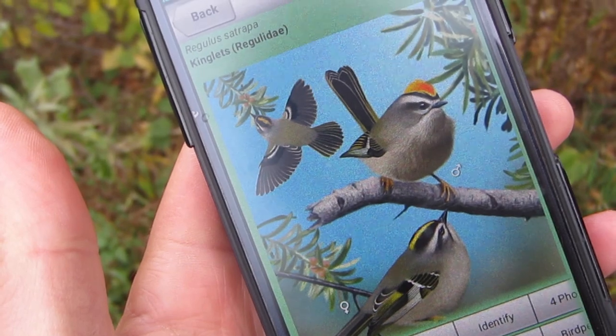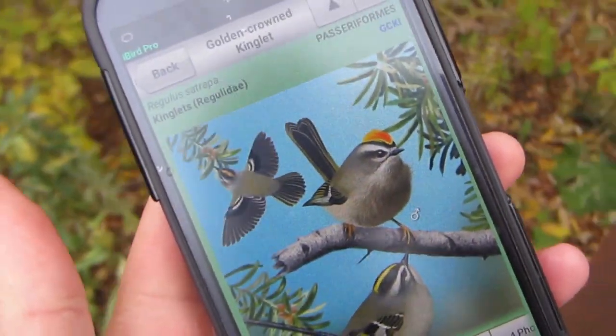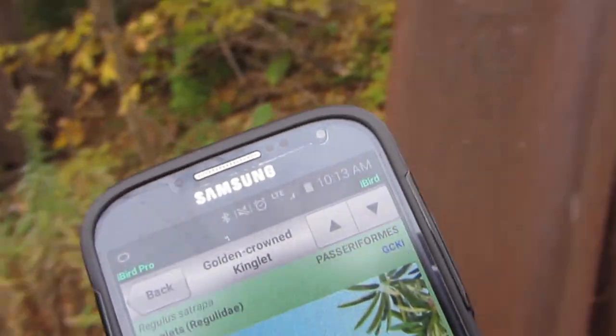I'm heading out towards the lake area. Trev's behind me scoping out some kinglets — there are some golden-crowned kinglets hopping around, actually quite a few. Ash just said she saw some white-winged scoters, so I've separated to head over towards the lake to try to get a couple of shots of those guys.